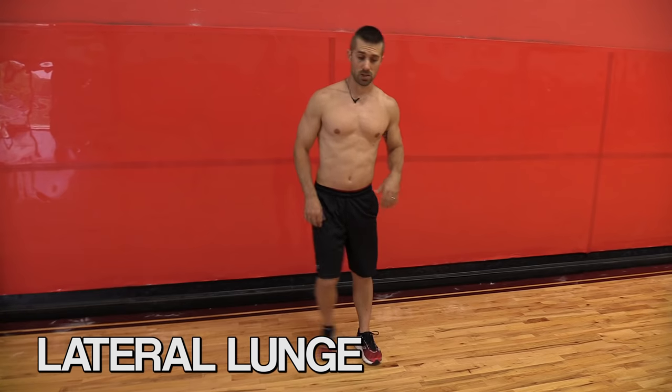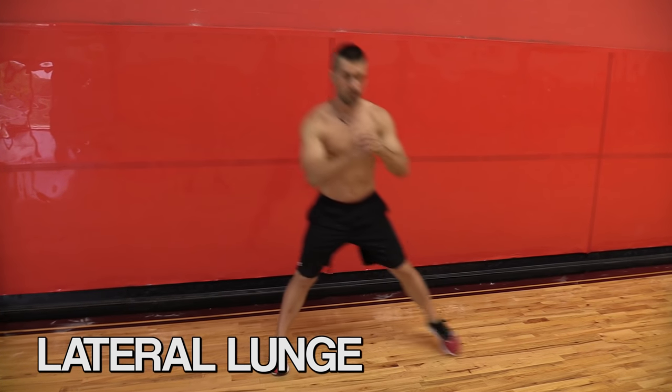Next one being a lateral lunge. Feet stay parallel and chest stays up.